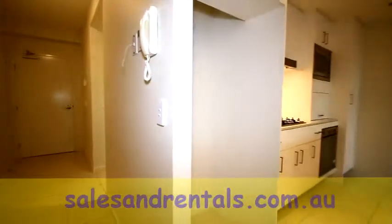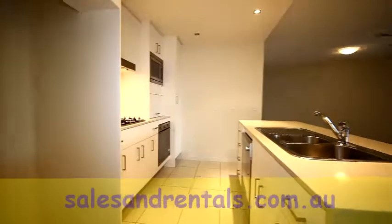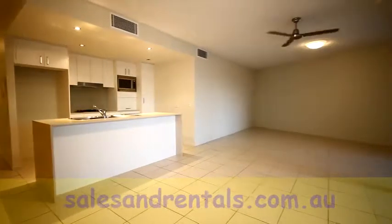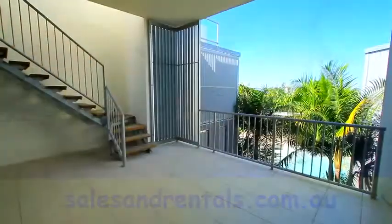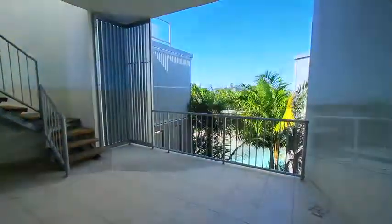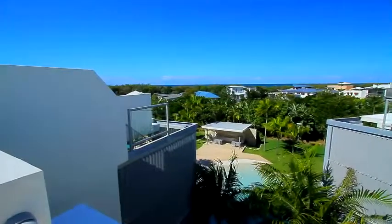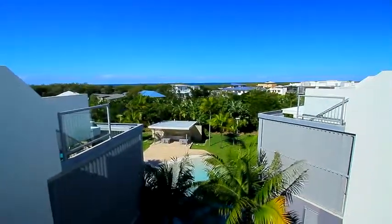Going inside the apartment, there's a wide hallway leading out to the main living area with kitchen and lounge dining, opening up into a large covered terrace. The downstairs part is covered while upstairs there's a very large sun deck with views over the lagoon pools and in the distance the ocean.